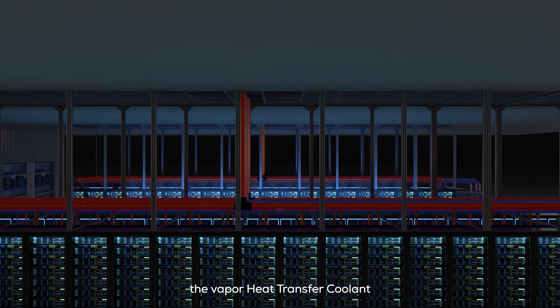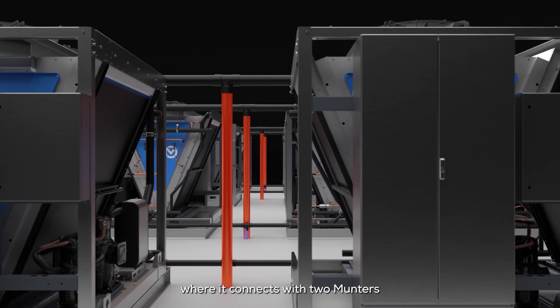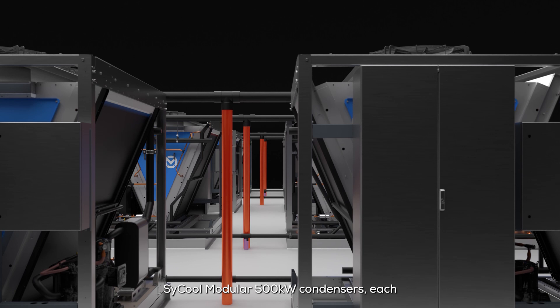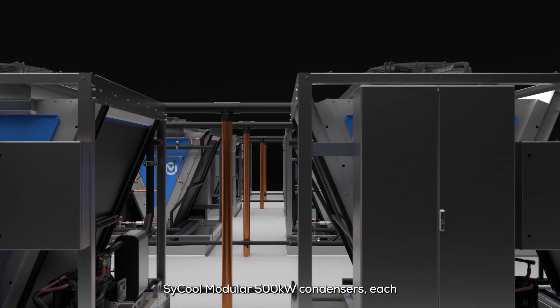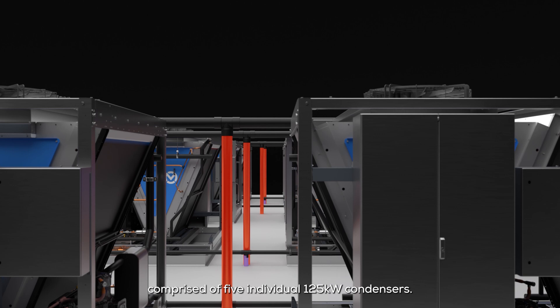In this example, the vapor heat transfer coolant flows up the riser to above the roofline, where it connects with two Munters Cycool modular 500 kilowatt condensers, each comprised of five individual 125 kilowatt condensers.